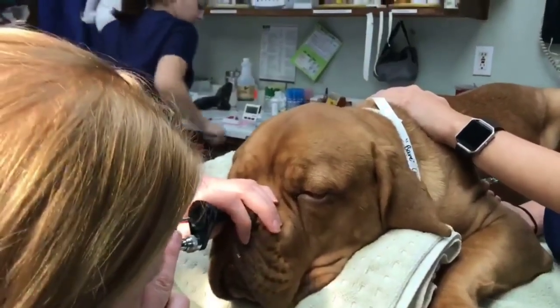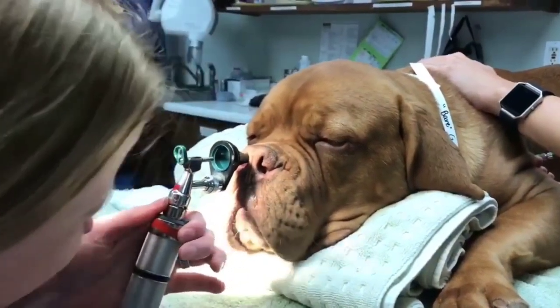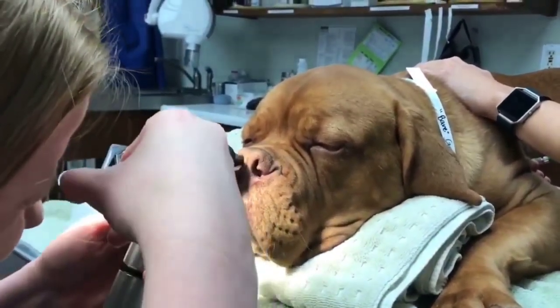First foxtail of the season. For those of you who wonder how exactly we remove these, this is how. Keep your pets out of the weeds, everyone.